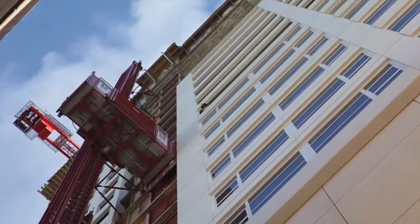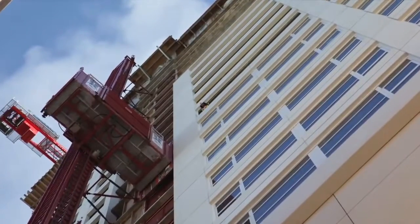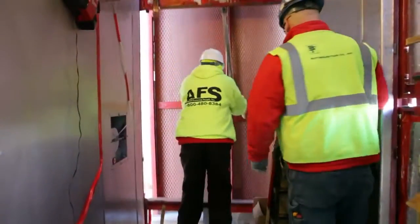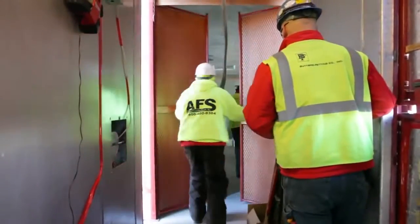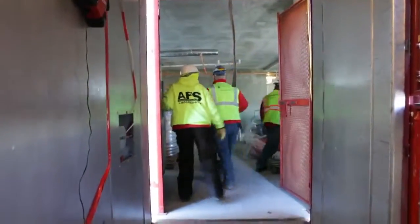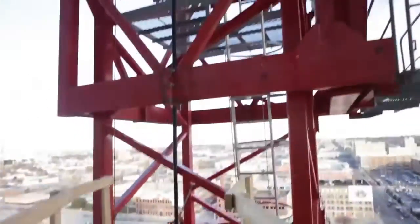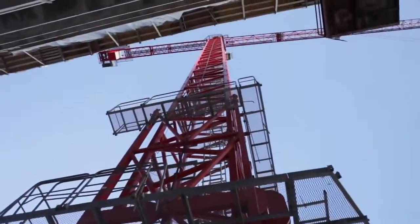Getting to the top of the crane requires a ride on a freight elevator to the 18th floor. From there it's a matter of climbing a series of nearly vertical ladders to the top.